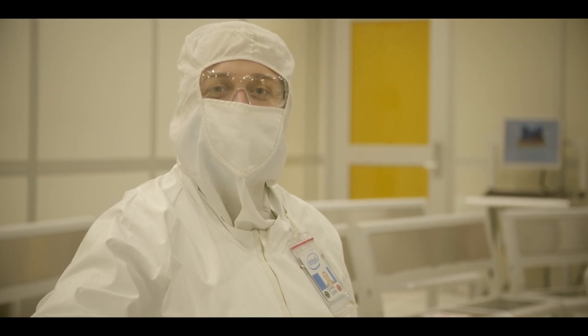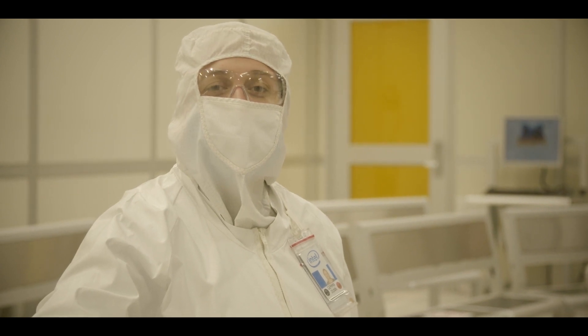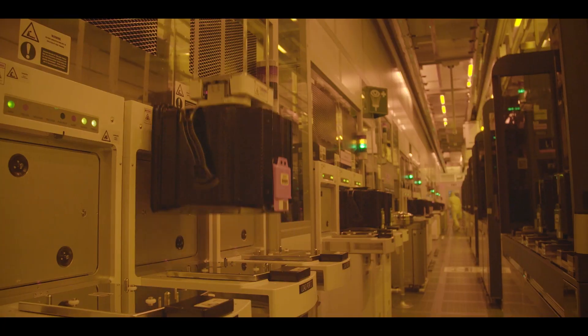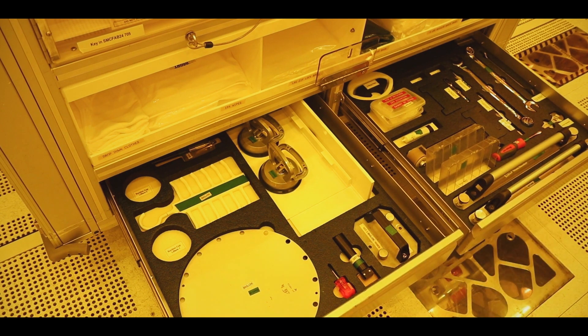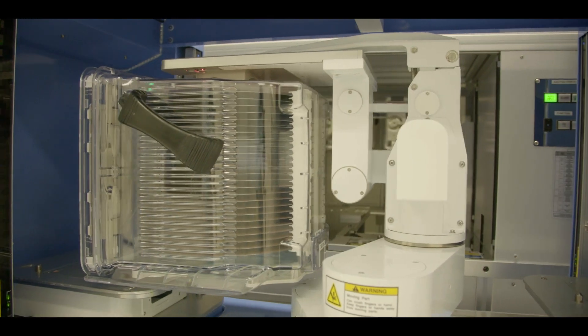I'm sitting in the team room in our state-of-the-art semiconductor fabrication facility, or what we call the fab. This is the beating heart of Intel, and is one of the world's most advanced manufacturing facilities, with vast ultra-pure cleanroom spaces and hundreds of finely-tuned process tools, most costing millions of dollars each.